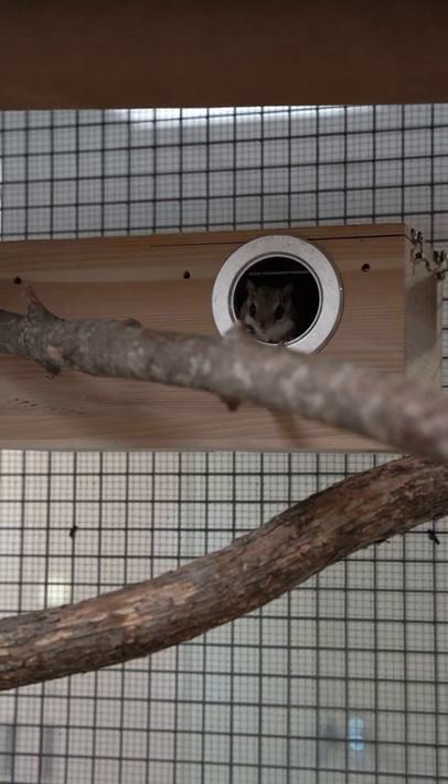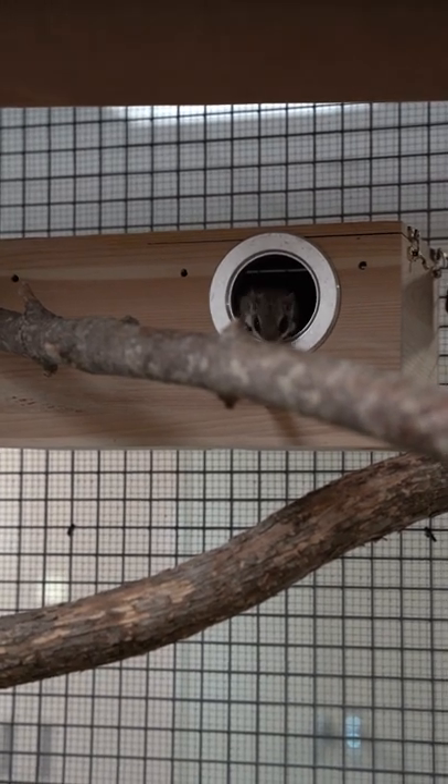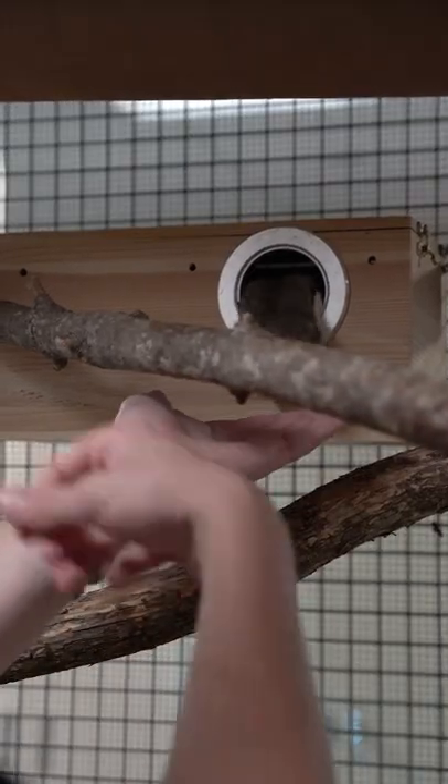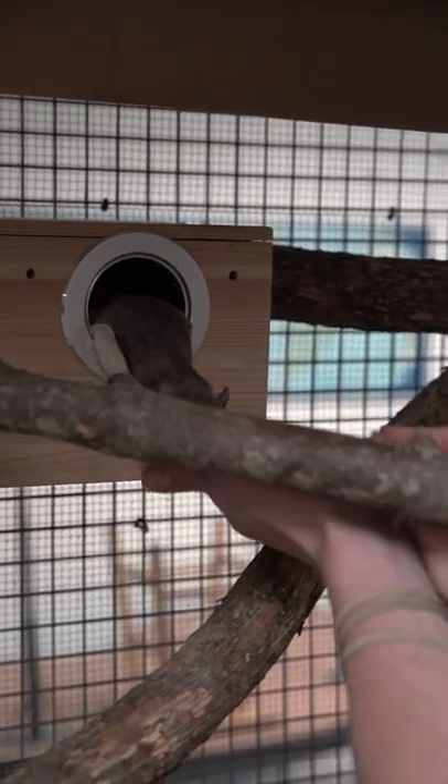I can't speak squirrel, so this is kind of our mode of communication. If they feel like they want to participate in the activities of the day, they can get a small reward and come on out.